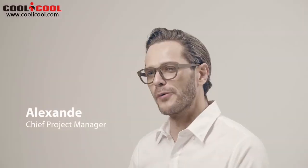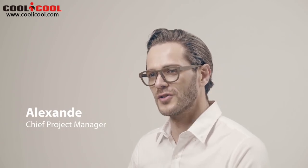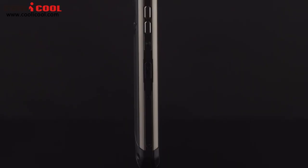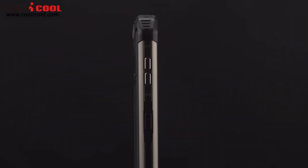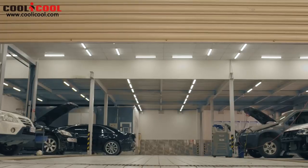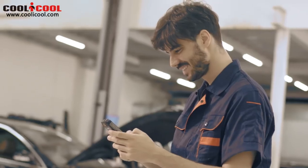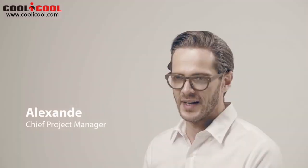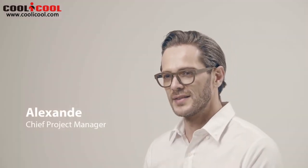We've always asked ourselves how we can improve our products to a new dimension. BV9500 is the end result of this approach — by continually building it as tough as we can and packing in incomparable advanced configurations, BV9500 can do things no other phone has ever done. It is truly one of a kind.